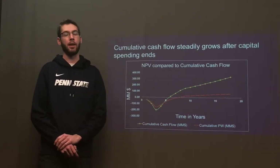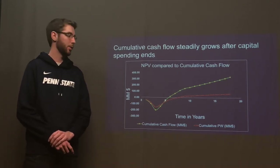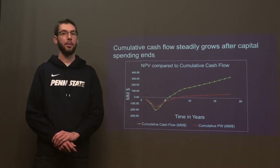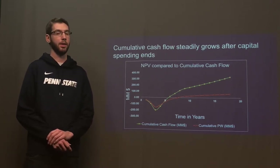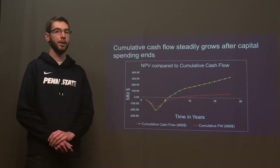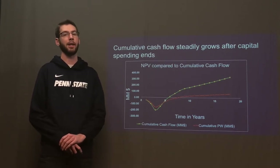The timeline of our plant includes a three-year construction period followed by 15 years of operating. The cash flow and net present value of our plant reach their lowest values at year three, since that is when all the capital spending is done and we have no source of revenue yet. However, the cumulative cash flow becomes positive at year six, or operating year three, and continues to grow steadily at about $20 to $30 million per year after that. Our net present value turns positive at year eight, or operating year five, and continues to grow at a steadily decreasing rate until it reaches its final value of $53 million at the end of the plant's lifetime.